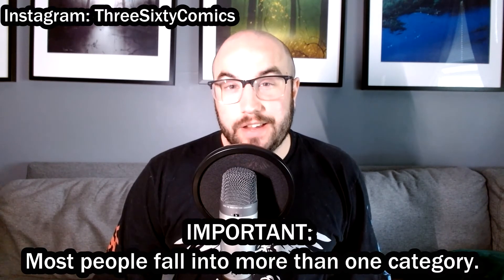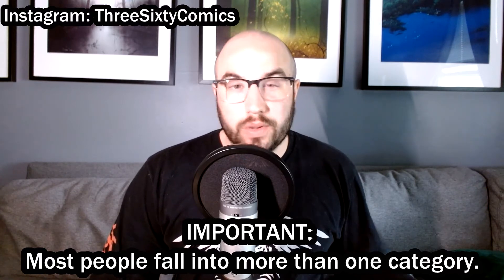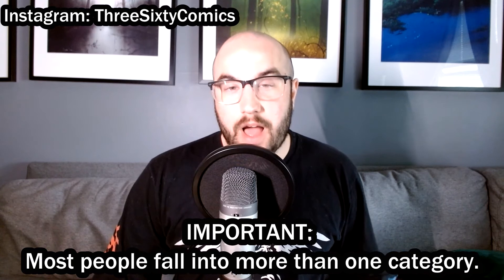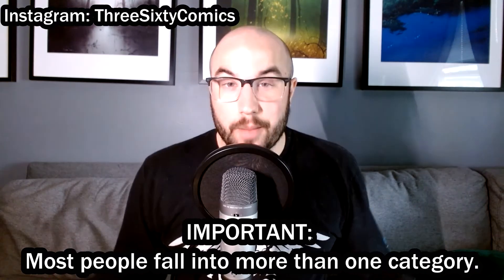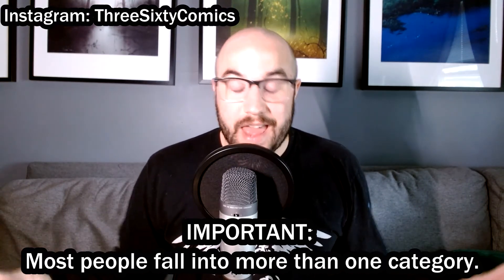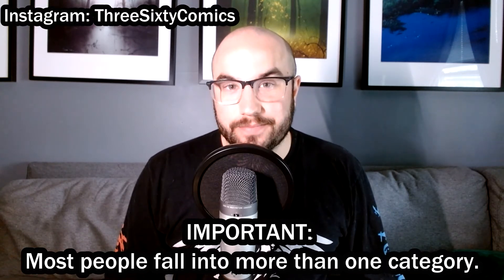The first thing you need to know about the four different types of comic book collectors is that very few people only fall into one category. The vast majority of people involved in the hobby are a mixture of two, three, or even all four types. Personally, I find myself falling into all four categories, and I've got some books here to show you today that demonstrate my connection to each type.